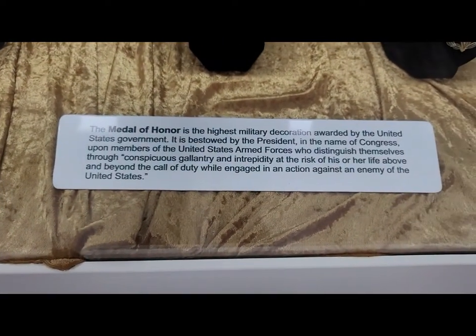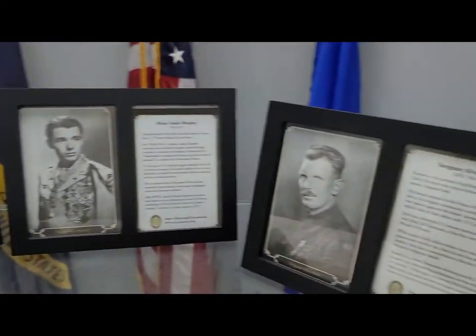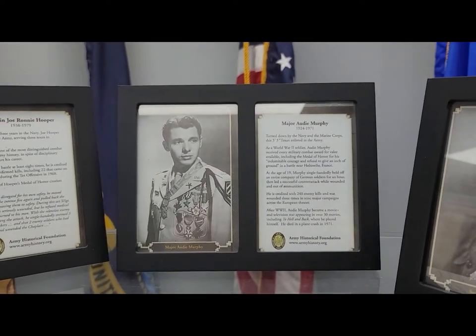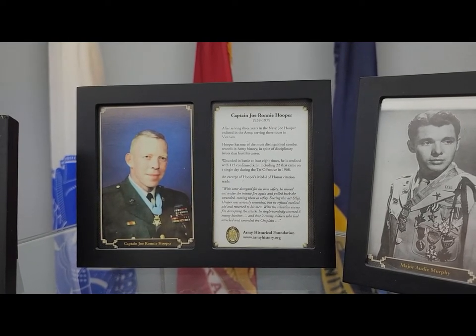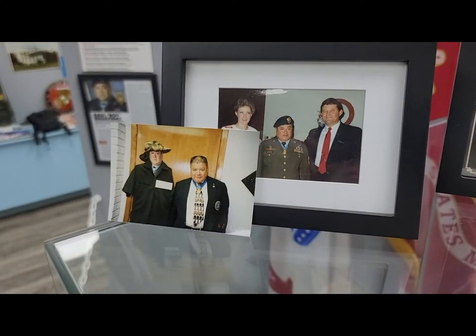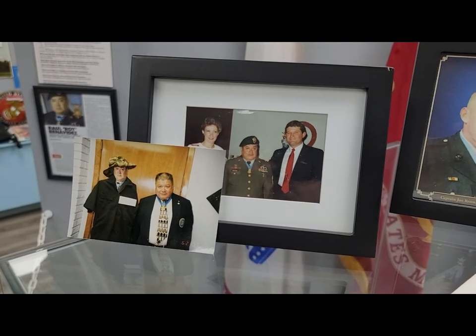We've got three recipients' pictures up here for World War I. On the right is Sergeant Alvin York. In the middle is Audie Murphy, who was the most decorated soldier in World War II. On the left is Captain Joe Hooper — he was one of the most decorated soldiers in Vietnam. On the far left is Sergeant Roy Benavidez, who actually visited the museum before he passed away. He lived in El Campo, just outside of Houston and Katy.